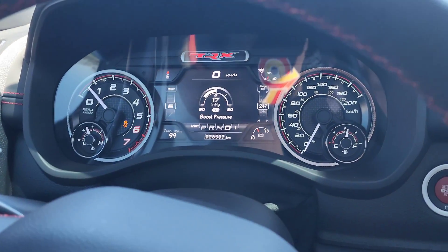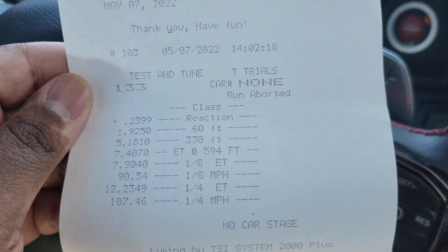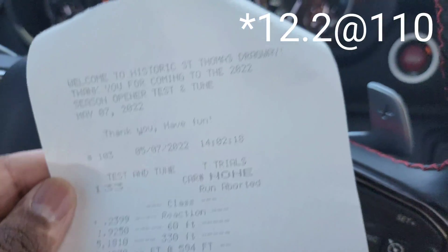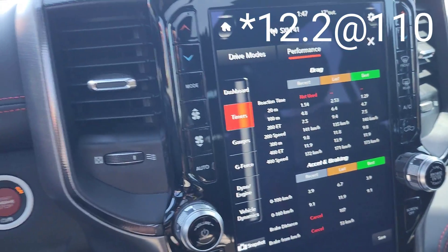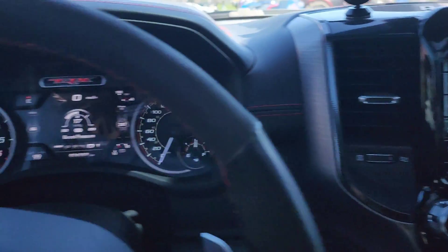Okay, just made another pass here. The computer shows 11.9 at 173. Track slip shows 12.2 at 107 mph, and Draggy pulled a 12.1 at around 108 as well. So once again we're just comparing all these timers. I'll probably try to get one more run and hopefully hit a legit 12.1 on the track slip — let's see what we do.